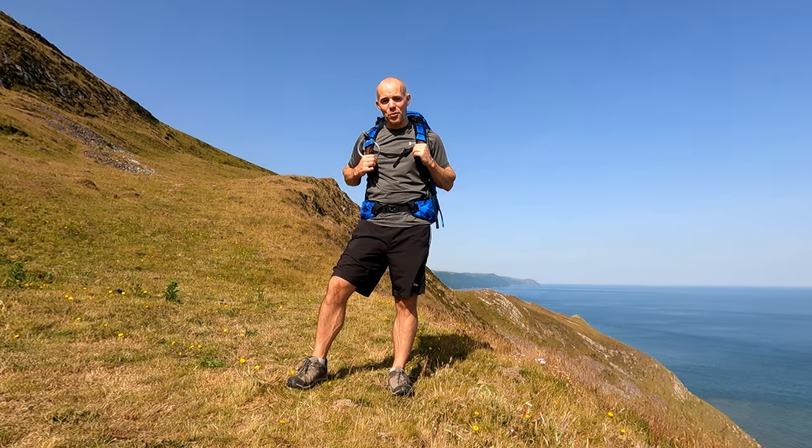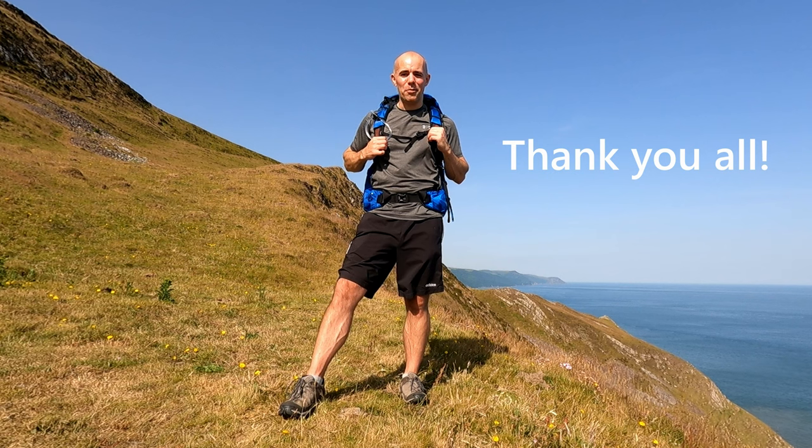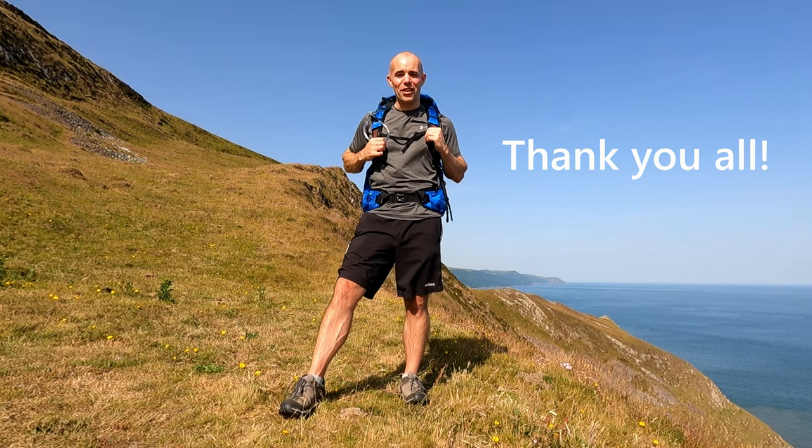I'm standing exactly where my tent was, so I've left no trace as usual. I'd just like to take this moment to thank anyone for watching and subscribing — I've had some really great comments over the last few months since I started my channel and it means a lot. If you'd like to see more of my videos please subscribe and I'll see you on the next one.